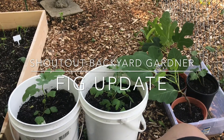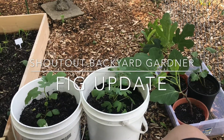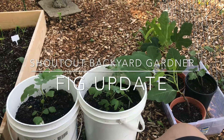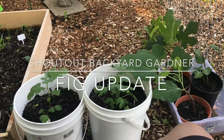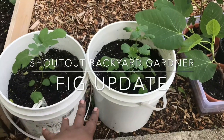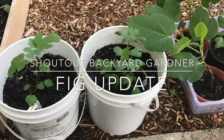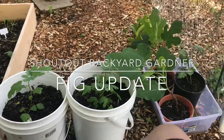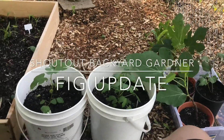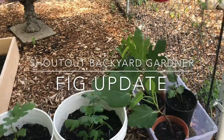Excuse my ADHD — I just woke up and need a coffee or something. Anyway, my long-term goal for these is to potentially have them in black pots. I just think that's the way to go, but for now we have the bakery buckets.